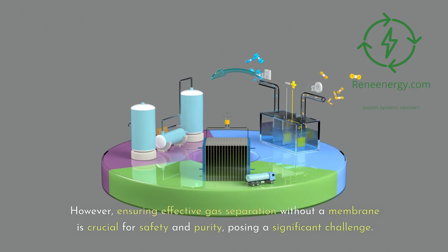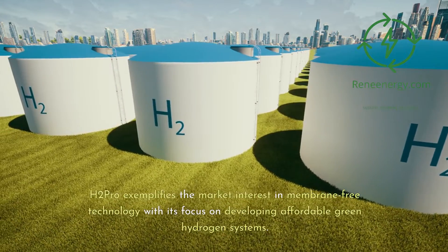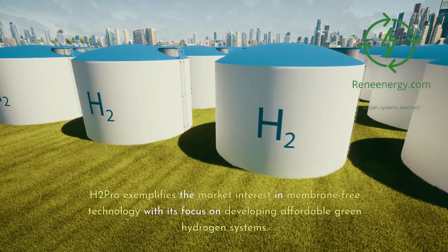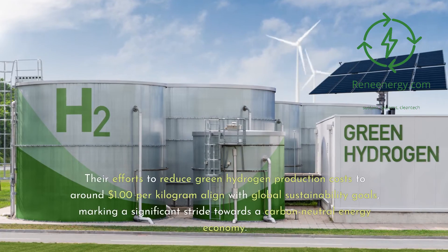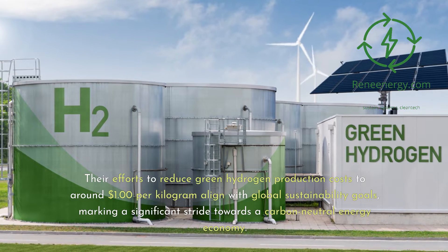However, ensuring effective gas separation without a membrane is crucial for safety and purity, posing a significant challenge. H2 Pro exemplifies market interest in membrane-free technology with its focus on developing affordable green hydrogen systems. Their efforts to reduce green hydrogen production costs to around $1 per kilogram align with global sustainability goals, marking a significant stride towards a carbon-neutral energy economy.